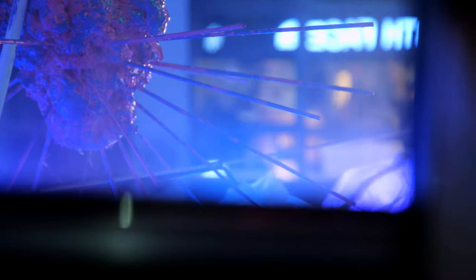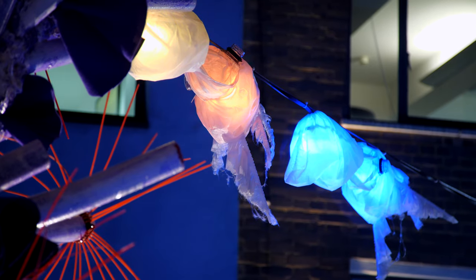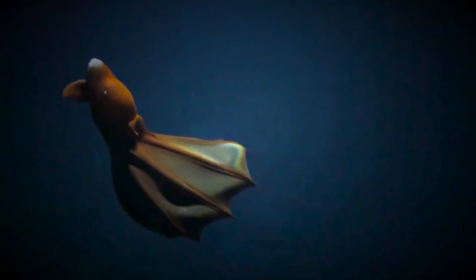Vampyrotuthis infernalis — scientists give Latin names to all animals and plants, and that one means the vampire squid from hell. It's an animal about 30 centimeters long, which lives in the deep ocean, 600 to 900 meters down, in almost complete darkness.